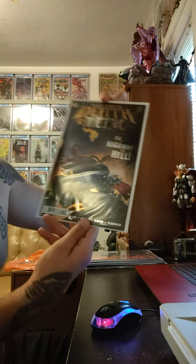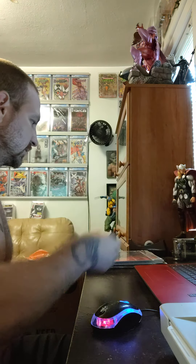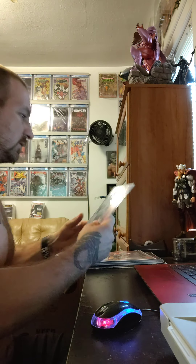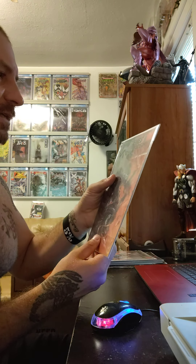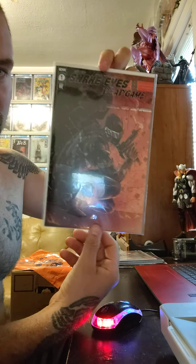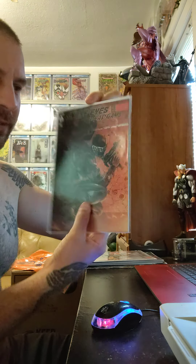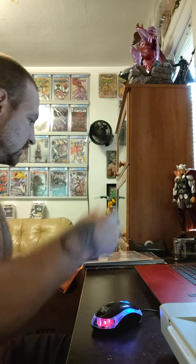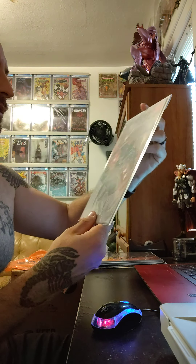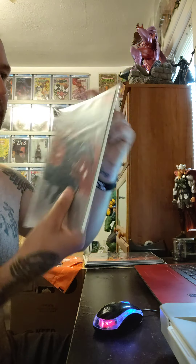So every book I'm showing you is going to be a 9.8. I got Death Metal 2 sending in — 9.8. Right here we got the Snake Eyes Dead Game cover RE exclusive, and that's going to be a 9.8. We have IDW's cover A, number 1, and that is going to be a 9.8.